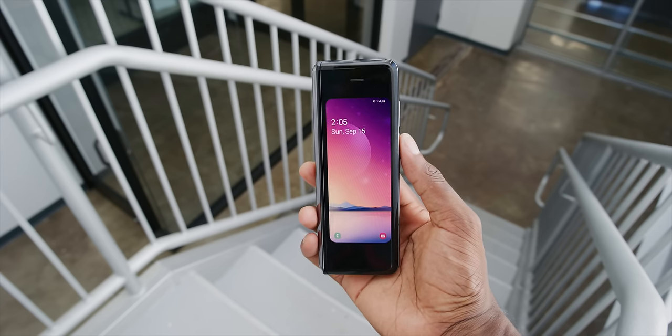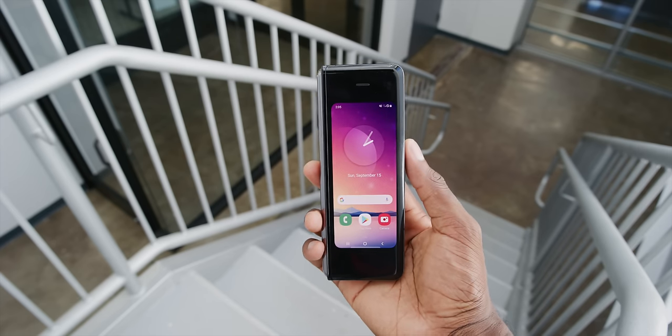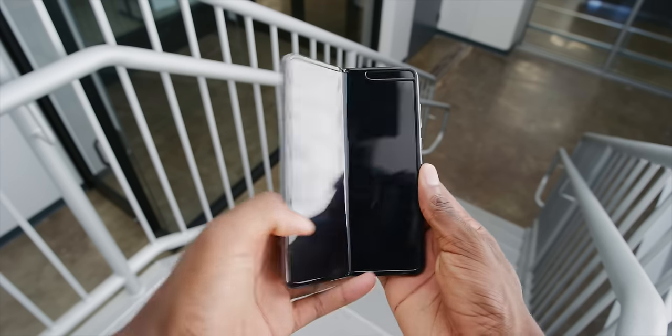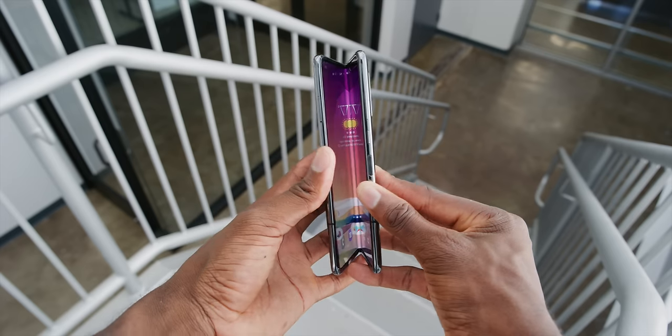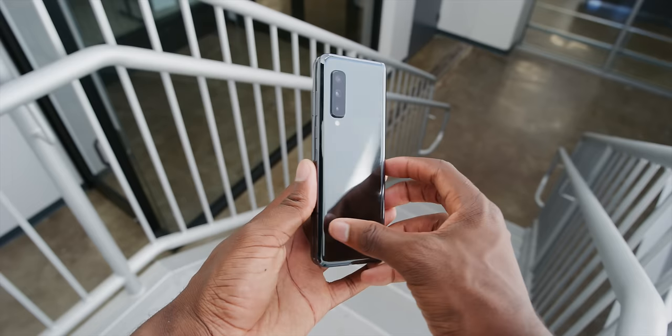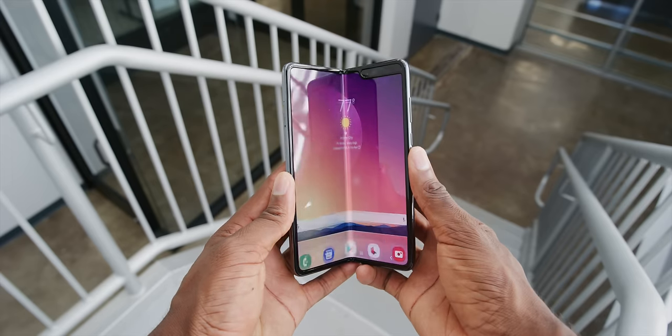I want to show you the updates and some extra thoughts and opinions I've had. Just looking at the new Fold, you can tell it's very similar. In fact, even if you paid super close attention to the original, you might not be able to tell exactly what is fixed about this new version.